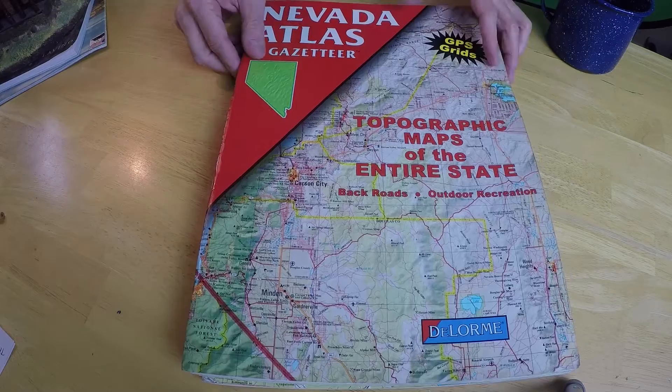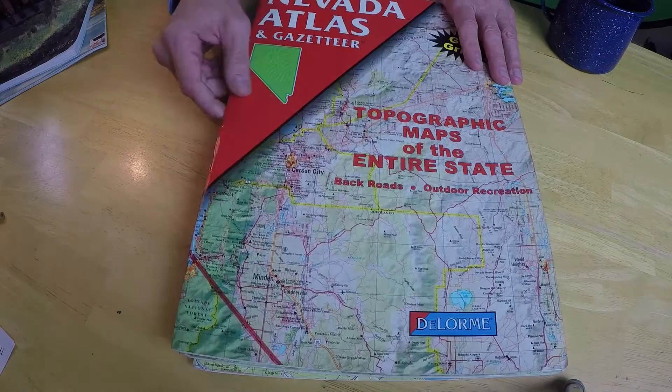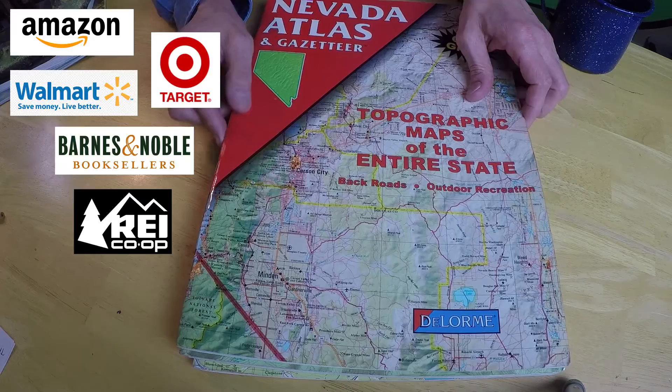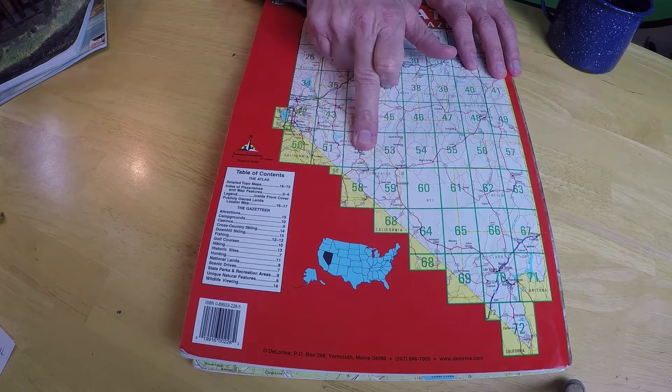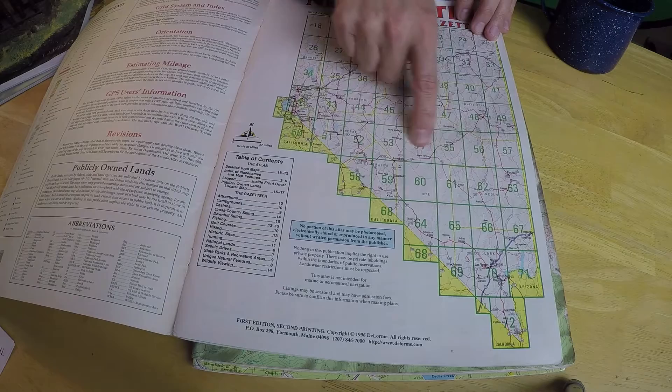These things are very nice. The entire state is included in one of these atlases. You can get them at Amazon, Target, or Walmart — they're about $15 to $20. What you do is go to the back and you can see the grid. Each number in each box on this grid represents that part of the state. You simply open up the book to the corresponding pages, and that takes you right to that area.